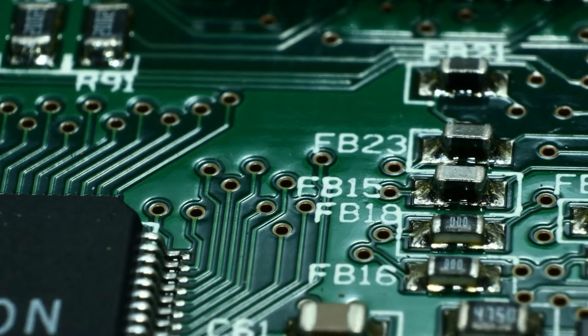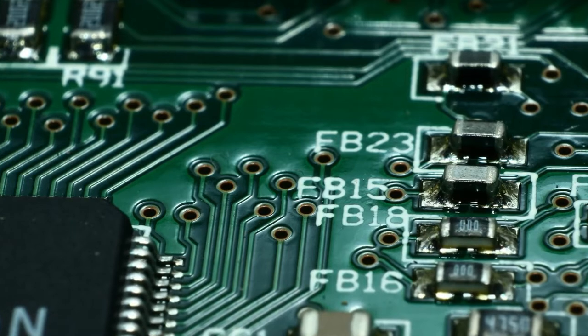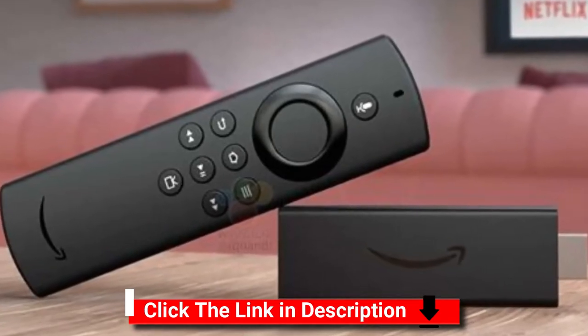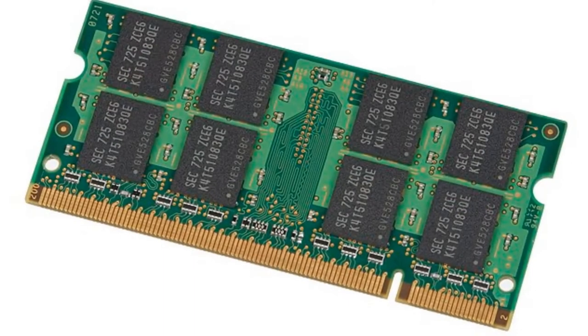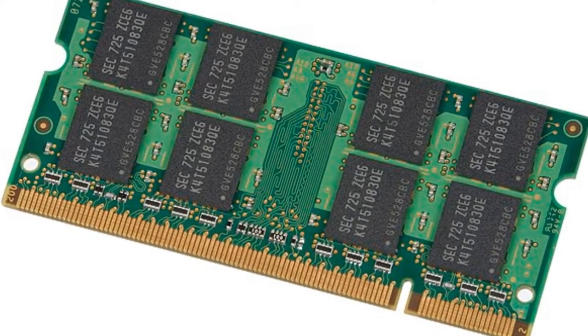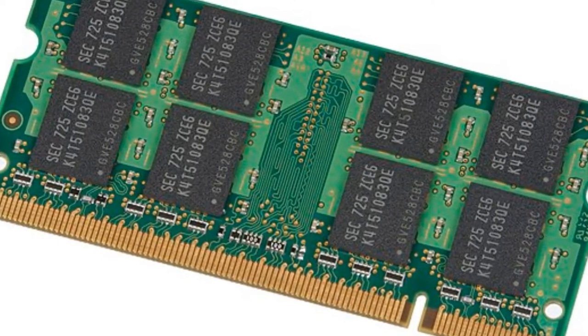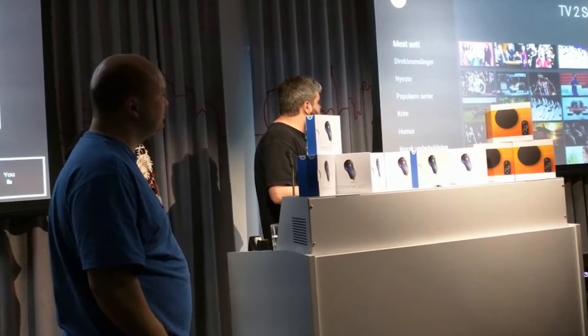As for the Mi TV Stick 4K, this one runs on the Amlogic quad-core processor with 2GB of RAM and 8GB of internal storage. It also comes with support for dual-band Wi-Fi. The rest of the features and specs remain the same on both Mi TV Stick models. The FHD variant has 1GB RAM, 8GB of storage, and is powered by a 2.0GHz quad-core processor, running Android TV 9.0 with support for Google Assistant.